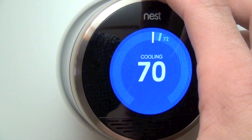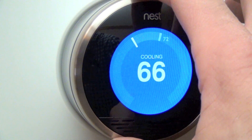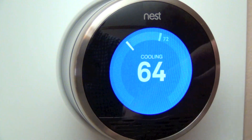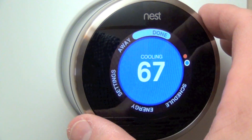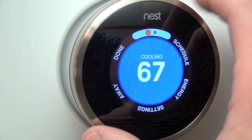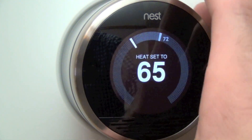Dialing below the ambient room temperature, you can see the screen turns blue and gets brighter the cooler you set it. Of course, since it's cold outside right now, we don't want the air conditioner running, so let's turn that back to heat.